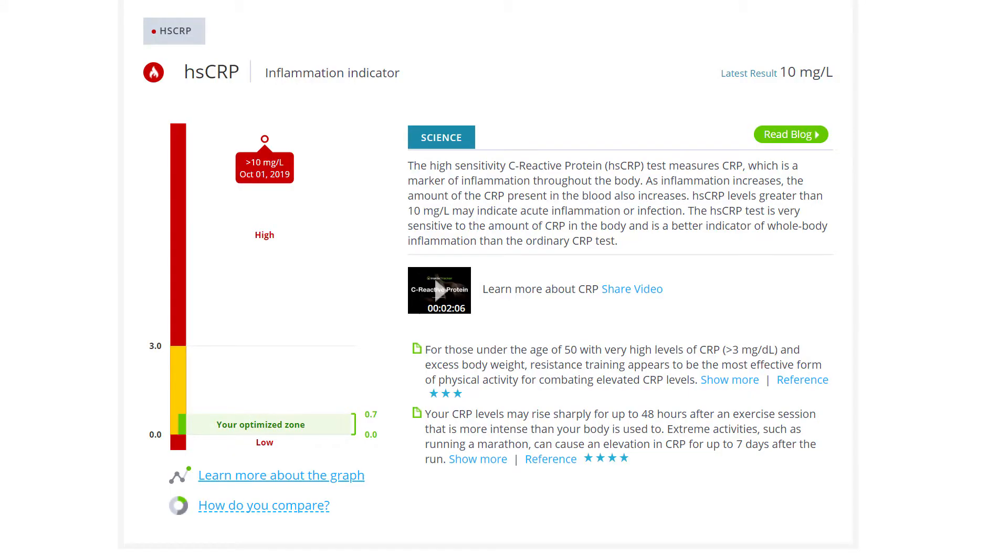Specifically, there are five biomarkers that Inside Tracker measures to determine your Inner Age. The first is HSCRP — that's High Sensitivity C-Reactive Protein. I'd never heard of this one before, but I'm not a doctor. This test is meant to measure the amount of inflammation in your body. Anything over 3 milligrams per deciliter is considered high, and anything over 10 could indicate acute inflammation or infection. Mine? 10 milligrams. Based on my chronic knee pain and Achilles tendinopathy, I would agree. Sucks to be me.